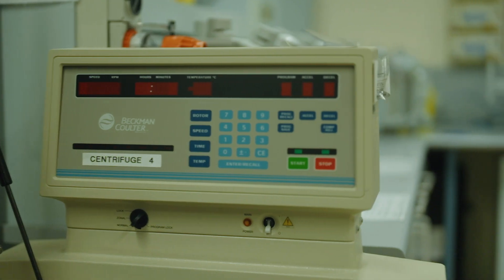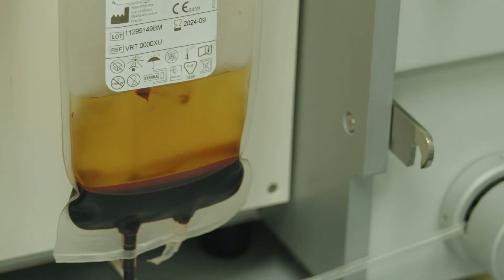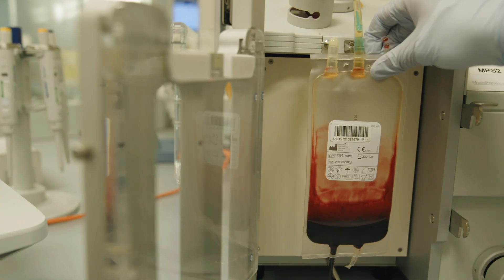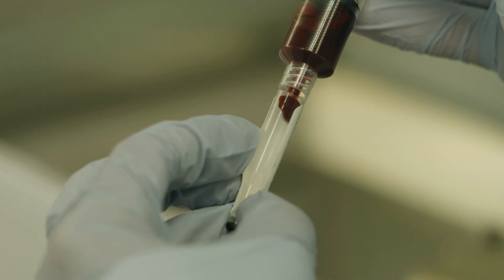In our laboratory, scientists separate the cord blood into its components, which allows us to keep the blood stem cells. These cells are what will replenish the entire blood cell system in patients who receive a cord blood transplant. They're also the cells of interest for researchers.